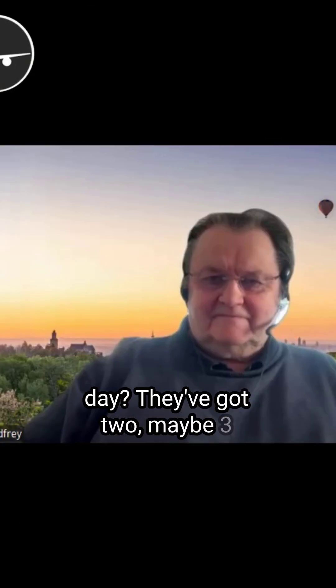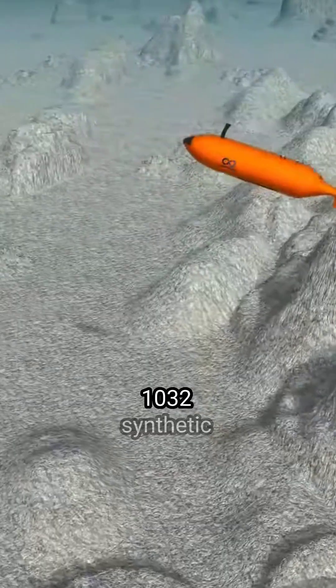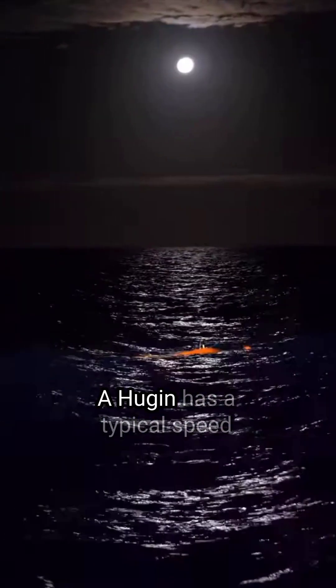They've got two, maybe three, on deployment but we know two — so what can one do in a day? The high SAS 1032 synthetic aperture sonar has a swathe which is a thousand meters wide.